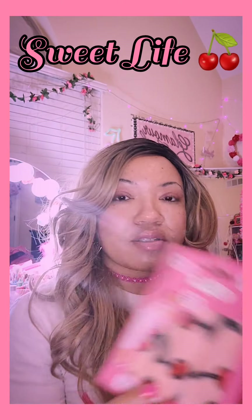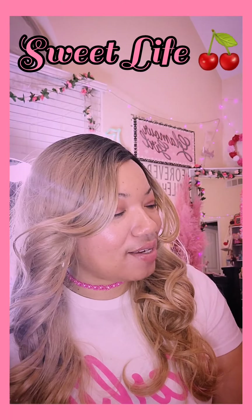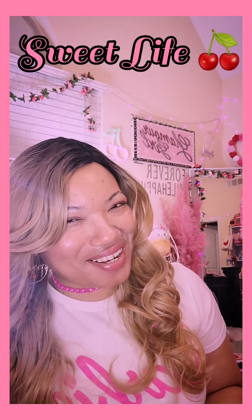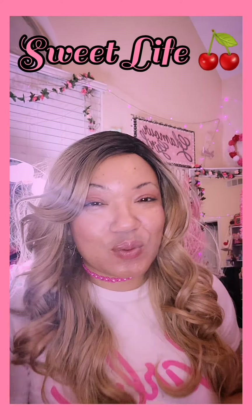Then I grabbed the vintage cherry makeup wipe remover towels — cloths. This is gonna be my first time trying them. They say you just use water — let me find out. So excited about these.